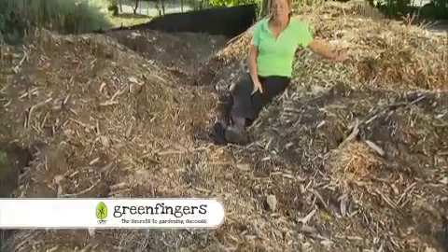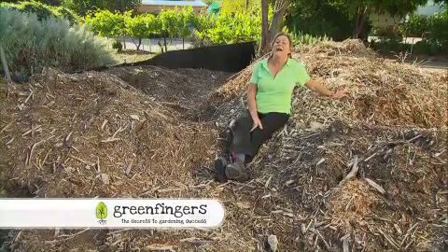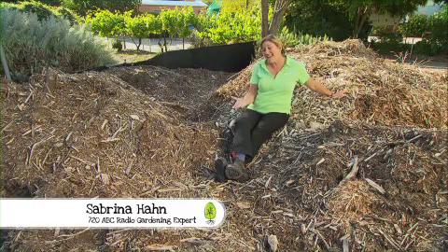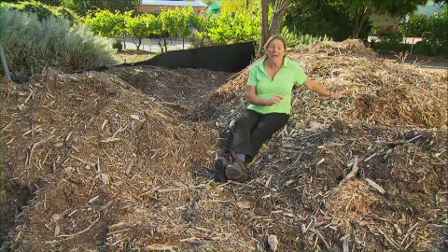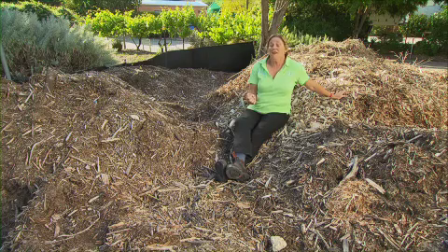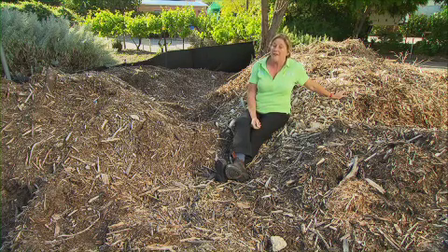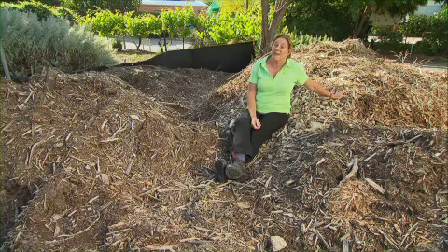I reckon there's been more heated debate about mulch than any other garden product. Some say five centimetres, some say ten, some like it rough like this, others like it fine, others like a lupin mulch. It must be terrifying for a new gardener to figure out which mulch is best.